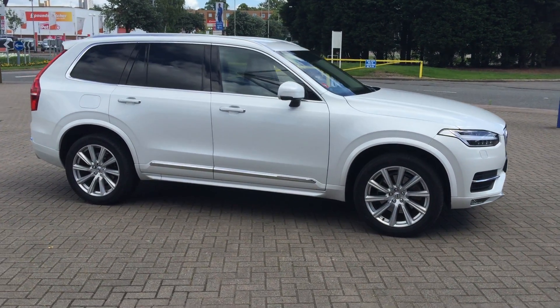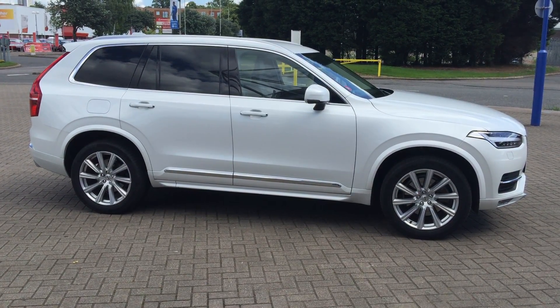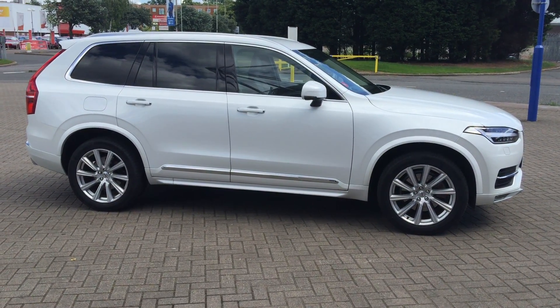You can buy this striking car online today by clicking the reserve online button below this video. Thanks for dropping by.